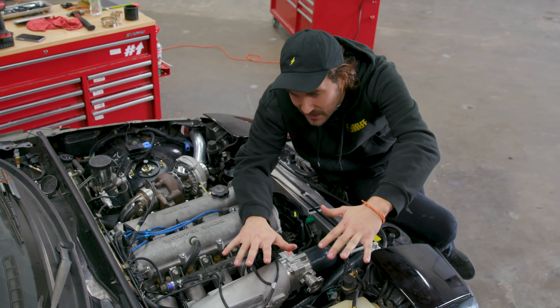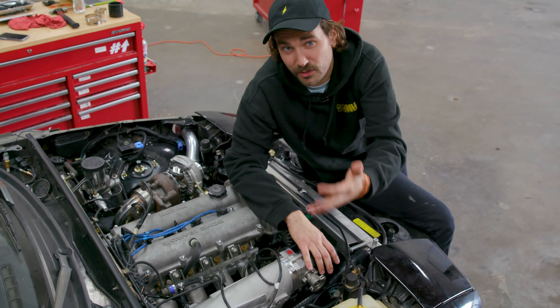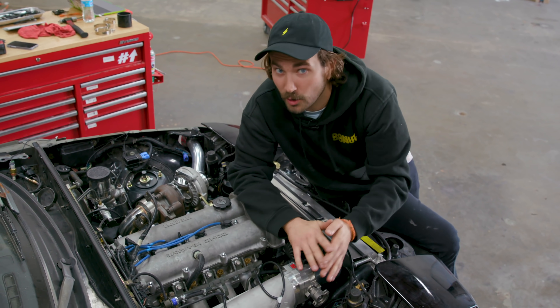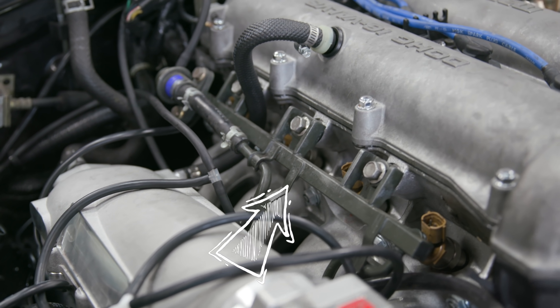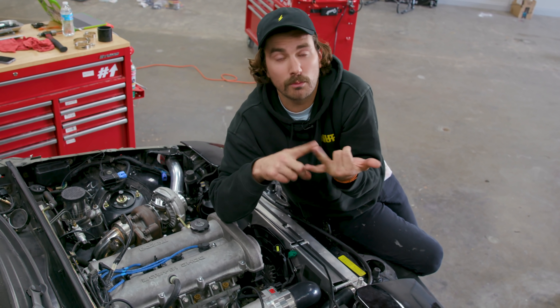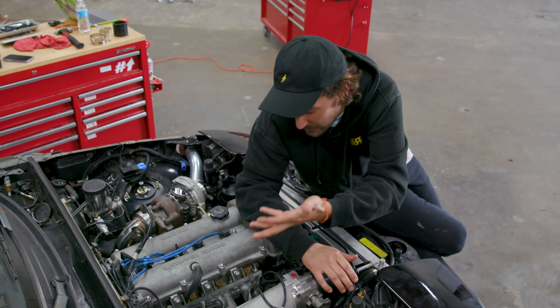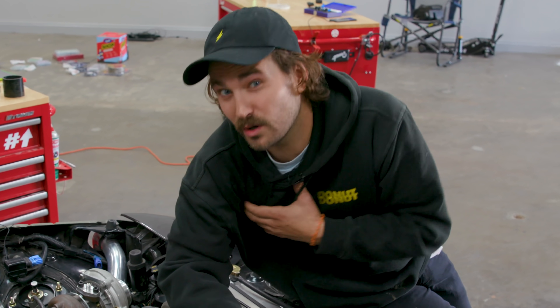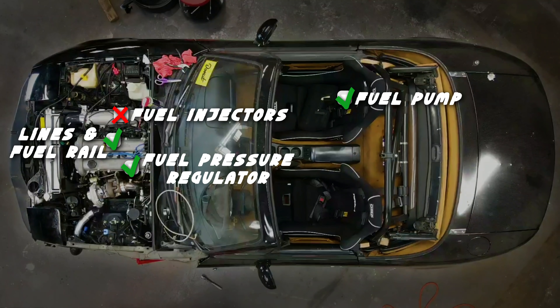Let's talk about the fuel lines and the fuel rail. Generally speaking, fuel lines aren't going to need upgrading. A lot of stock fuel lines are three-eighths, like on the Miata, and a three-eighths fuel line can support over 500 horsepower no problem. Same deal with your fuel rail — most of the time the stock fuel rail will be fine. An aftermarket fuel rail can look awesome and does flow more fuel if you're in the stratospheric horsepower range, and dissipates heat better. But for my goal of 225 wheel horsepower, this stock rail is going to be just fine.